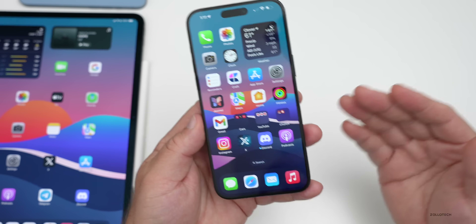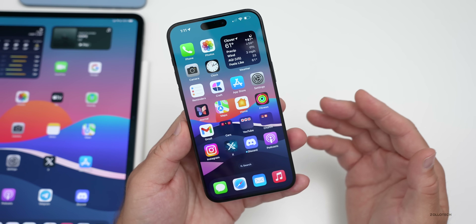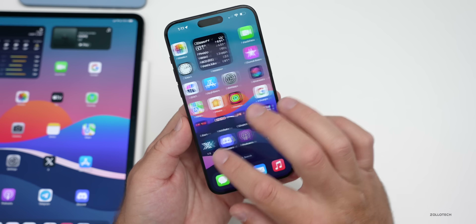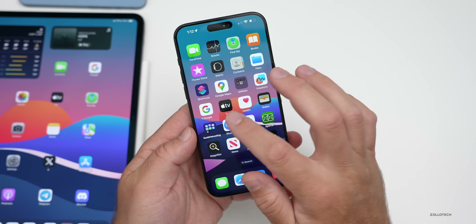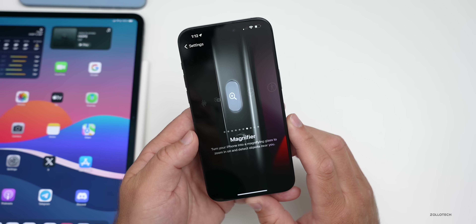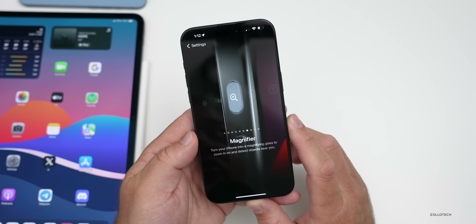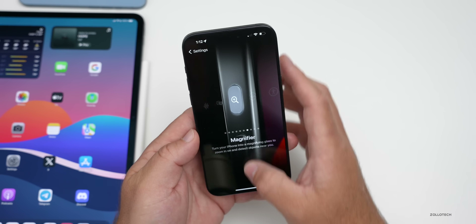Just like last year, it's a few weeks before and the first thing has to do with Magnifier. Magnifier will have a new reader mode, and Magnifier's detection mode will now be an action button action so you can more easily access it directly from the button itself if you have an iPhone 15 series device.